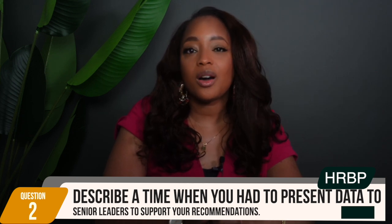Question number two: describe a time when you had to present data to senior leaders to support your recommendations. This question evaluates your ability to effectively communicate data insights to senior leadership. Interviewers want to see your presentation skills and how well you can use data to support your recommendations.